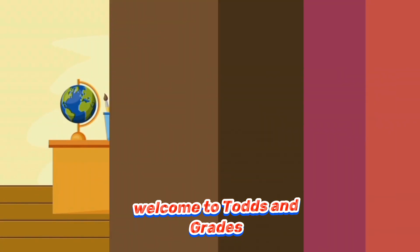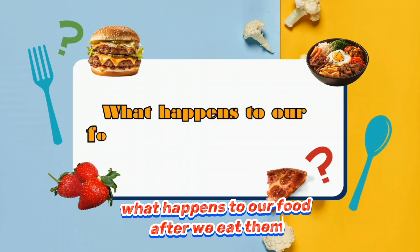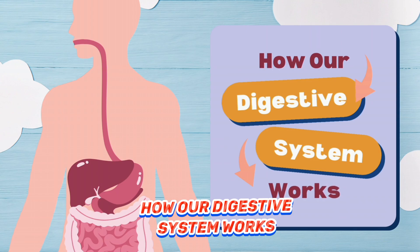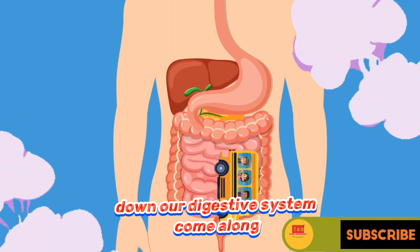Welcome to Todd's and Grades. That looks really delicious. But have you ever wondered what happens to our food after we eat them? That brings us to our topic today — how our digestive system works. Fasten your seatbelt for a fun and interesting journey down our digestive system. Come along.